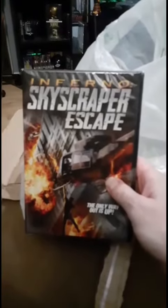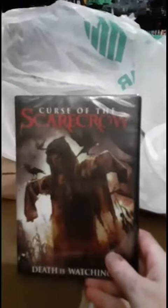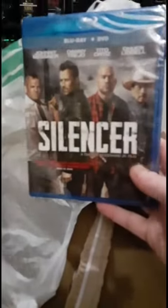From the Dollar Tree first, I got Inferno, Skyscraper, The Escape, I got Gangster Land, I got Curse of the Scarecrow, and a Danny Trejo movie, Silencer.